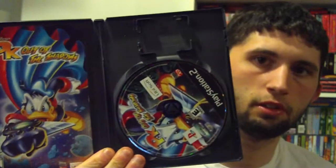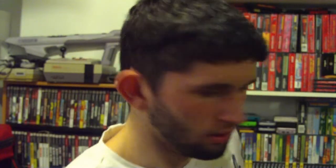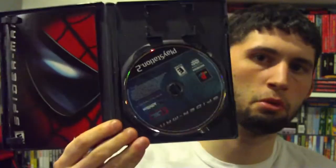Another Disney game — PK Out of the Shadows, made by Ubisoft. And we have Spider-Man, the original one. We already have this one, but what we had was the Greatest Hits, so we'll go ahead and keep the black label and sell the Greatest Hits one.